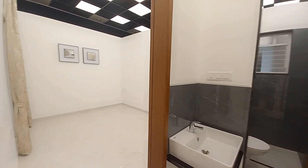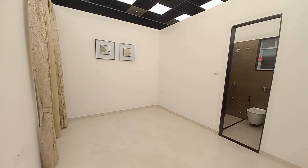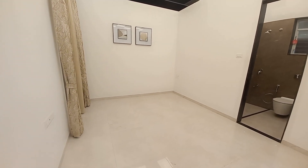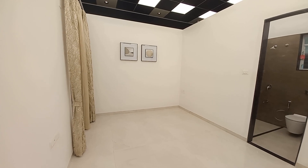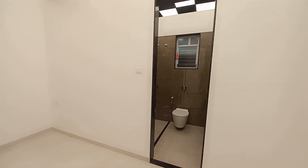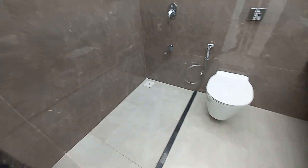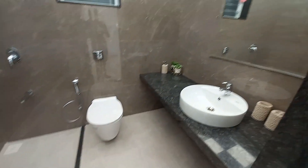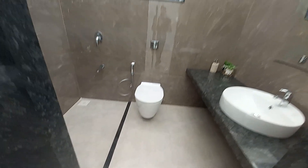Now moving towards the master bedroom — the size of the master bedroom is 11.5 feet by 13 feet, with a big washroom space. The washroom area is approximately 8 feet by 6 feet.